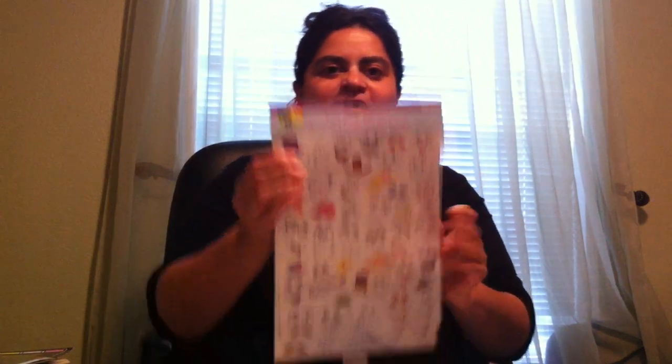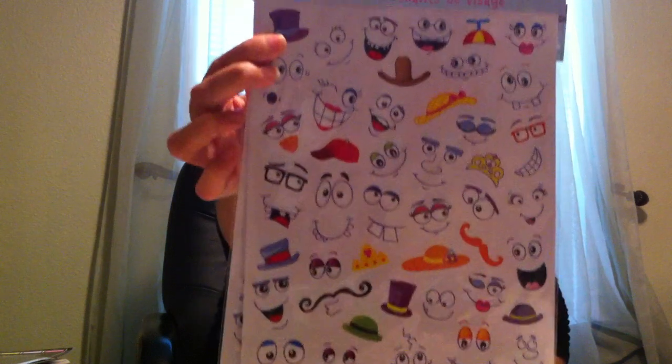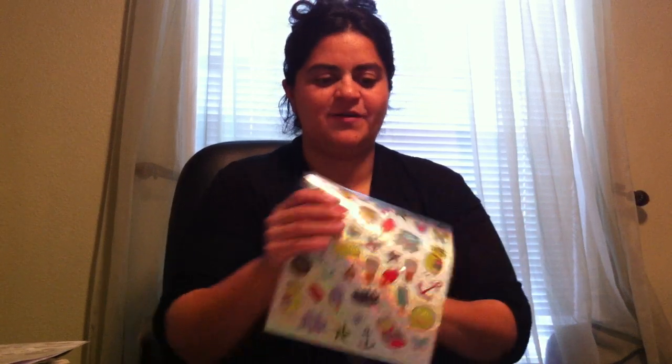Every time I go to Dollar Tree I always have to pick up stickers — it's like they call my name as I walk by the aisle. These were the cutest stickers: the egg face stickers with all these different faces. I'm always adding them to scrapbooking because stickers come and go at Dollar Tree. I also got some owl stickers.